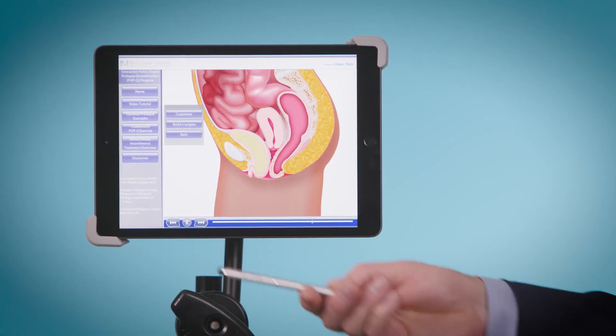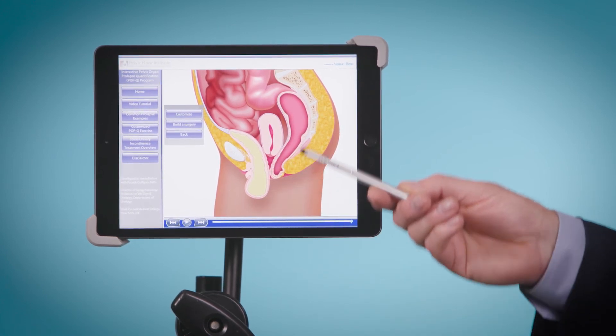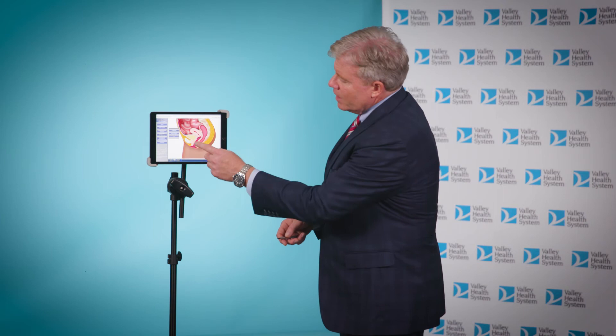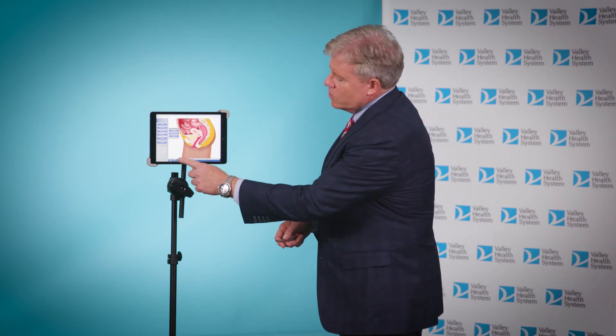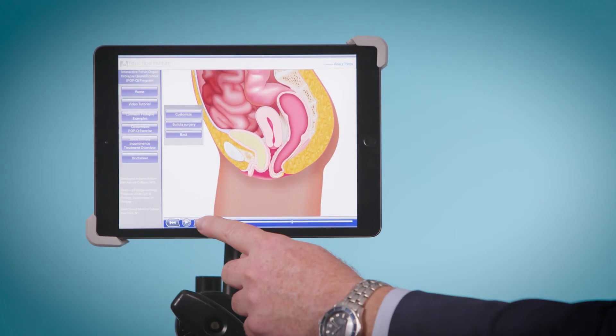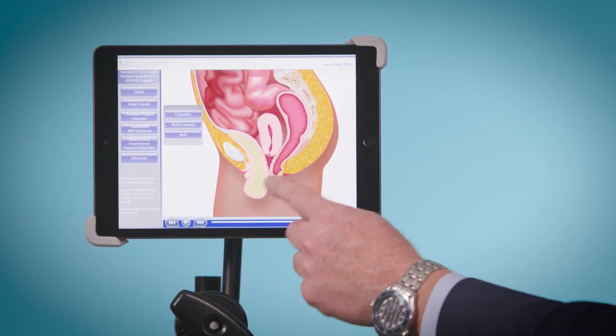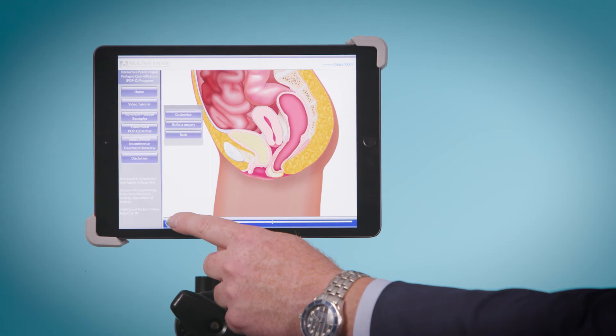When you have prolapse of the bladder, it bulges down just like that. But when we say that someone has a dropped bladder, it's not usually just the bladder — usually some of the other organs are relaxing as well, and the bladder is just the one leading the way. So you can see the uterus is coming down here and so is the rectum, and that's oftentimes what we see.